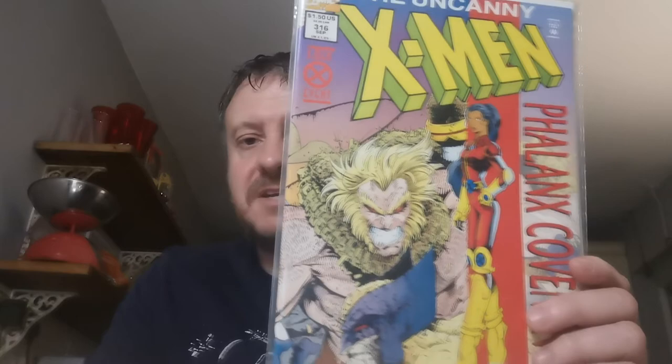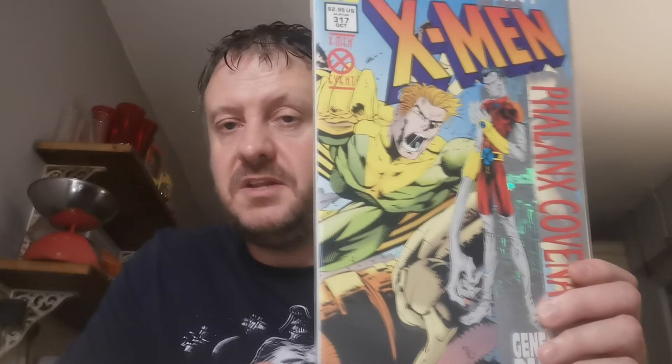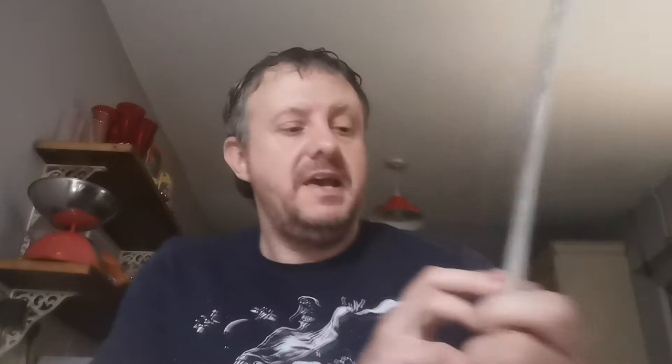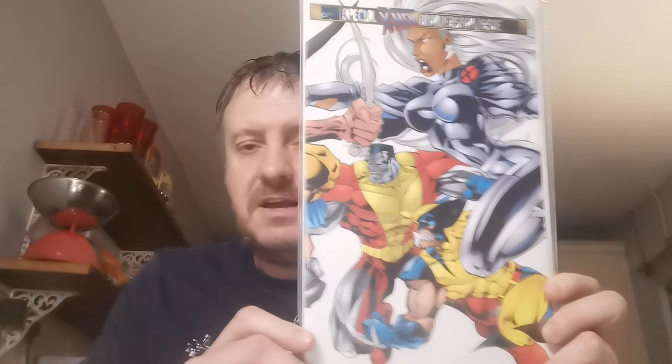Issue 317 is the first appearance of a character I really enjoyed in The Gifted — that was Blink, Clarice Ferguson, who also appeared in the X-Men Days of Future Past movie. It's also the first appearance of Skin, who is Angelo Espinosa. Up next is the first appearance of Marrow in Issue 325. In this issue, one of the creators calls out another creator for basically copying other people's work.